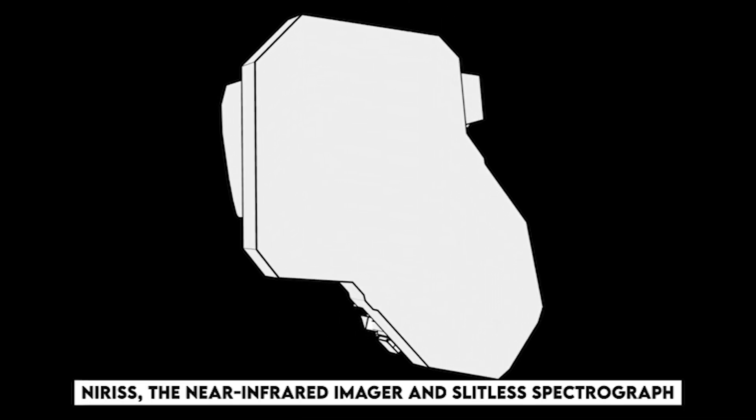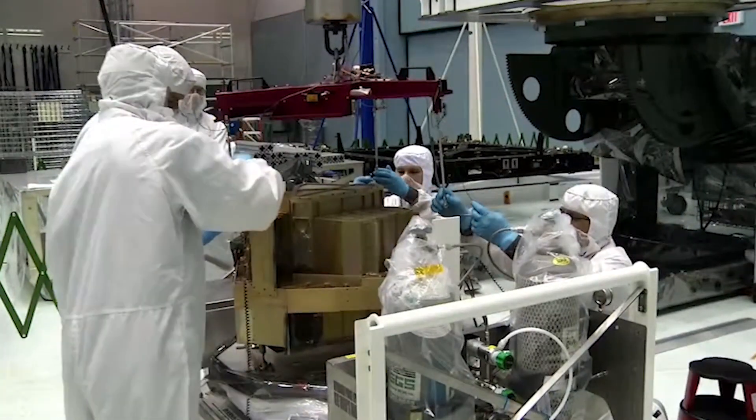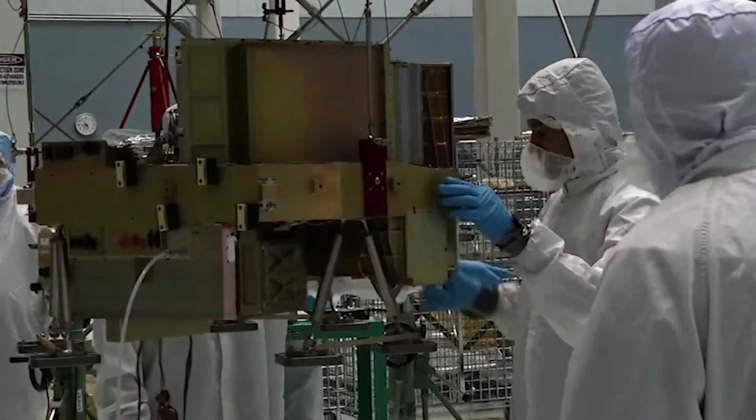NIRISS, the near-infrared imager and slitless spectrograph, has been added with specific objectives: exoplanet detection and spectroscopy, exoplanet characterization, and light detection. The NIRISS also functions in a short wavelength.